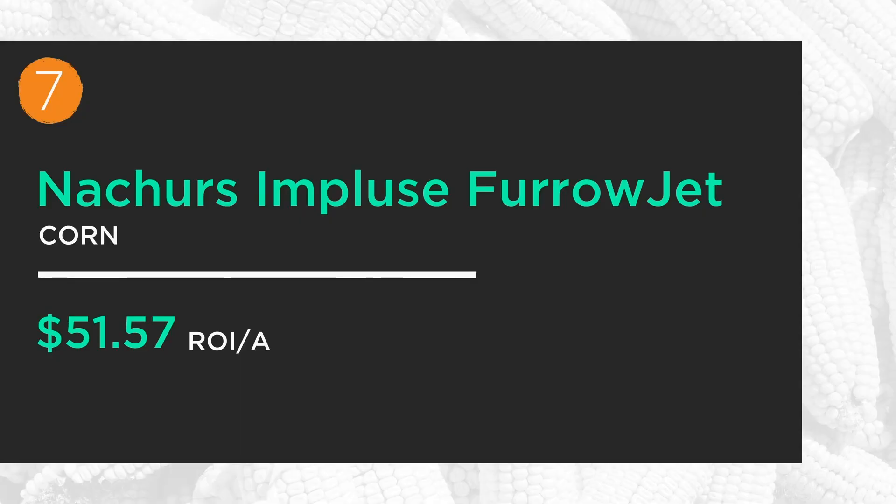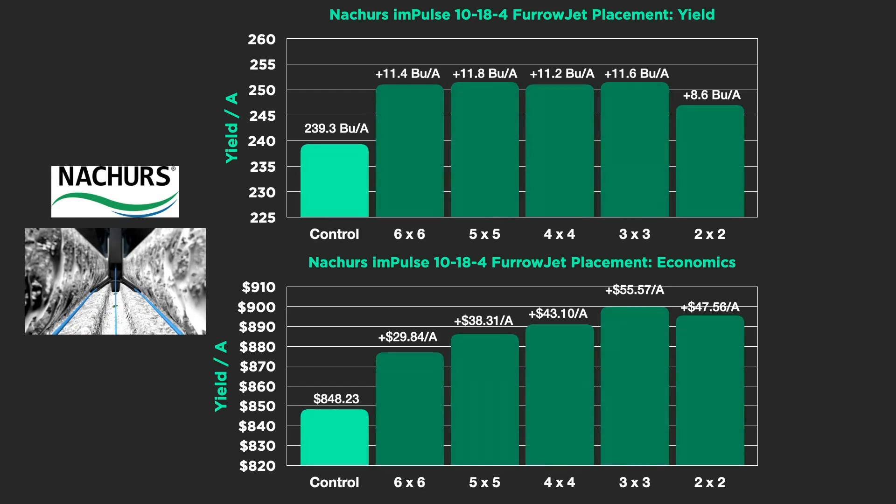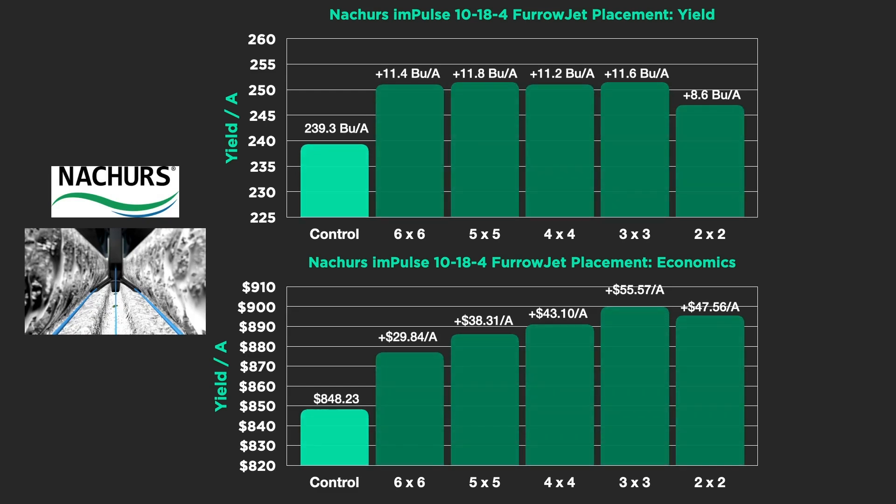Number seven — at-plant nutrition with FurrowJet on corn using Nature's Impulse, a 10-18-4 product, bringing in over $50 net profit. In this study at the PTI farm we looked at placements — putting it in the center application of FurrowJet or in the wings. A three-by-three showed up the best: 10-18-4 Nature's at three gallons in the center of FurrowJet along with three gallons in the wings, giving us yields of 11.6 bushels, which was nearly the highest in the yield contest. When we look at the economics, it actually made the most money.